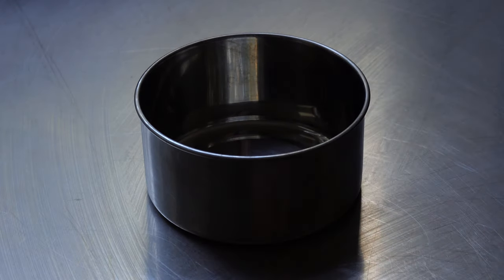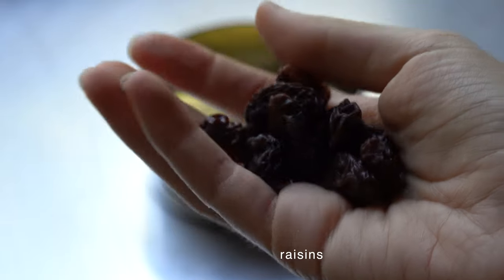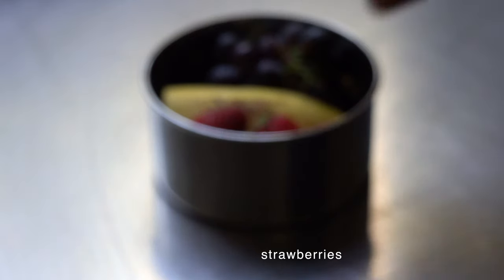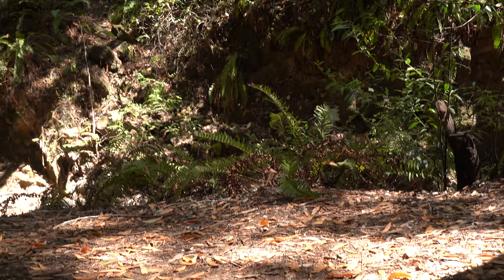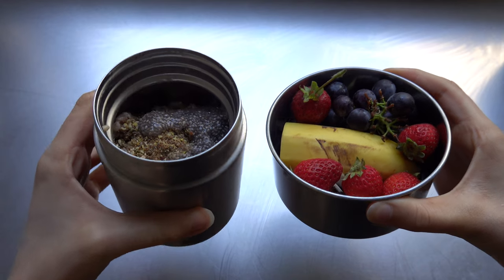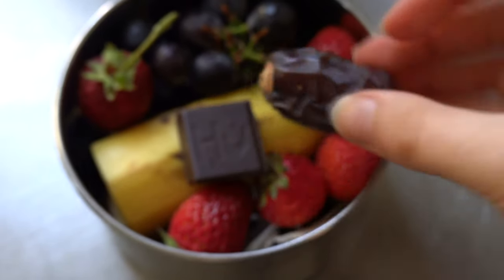The second container is where you keep all of your toppings: the other half of the banana, some raisins, dried coconut, grapes, and strawberries. That way, when you're ready to eat, your toppings haven't gotten all soggy sitting next to the oatmeal — I know, it's a genius method. I also added a square of chocolate and a date a little later.